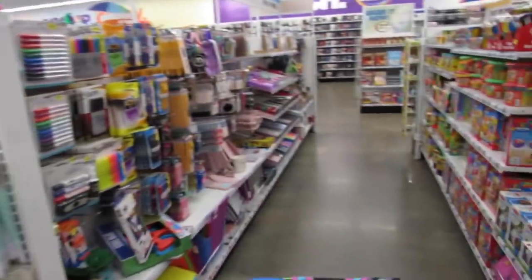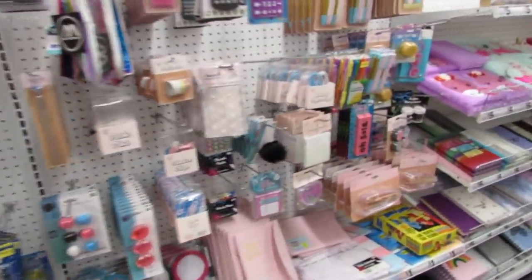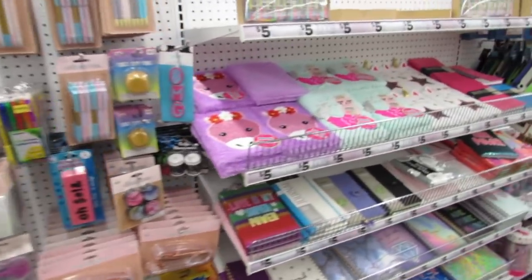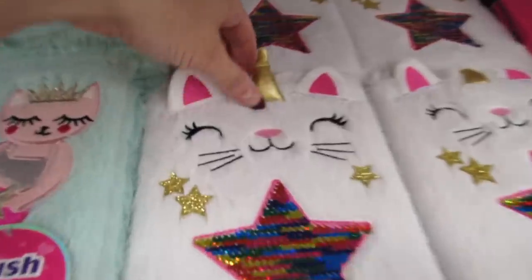I really didn't plan on spending that much time with the toys but I'm glad I did. The journals are so cute here too.